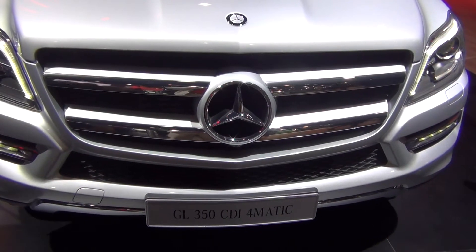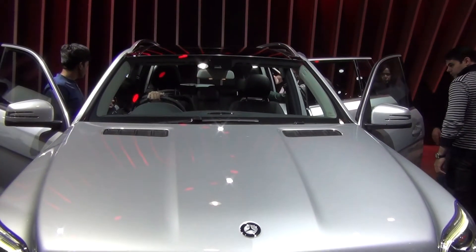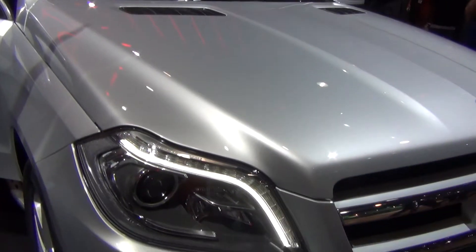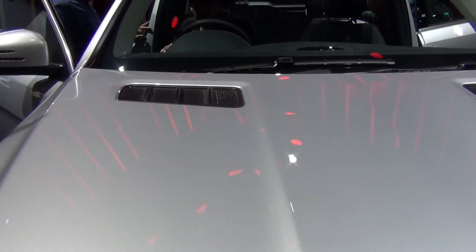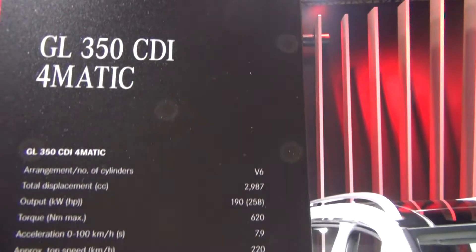This, ladies and gentlemen, is the Mercedes-Benz GL350 CDI 4MATIC. That's the new GL350 CDI 4MATIC. Let's look at some of the details here.